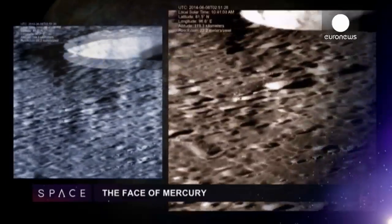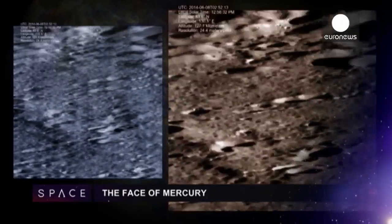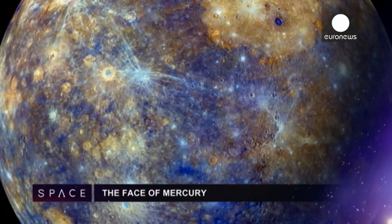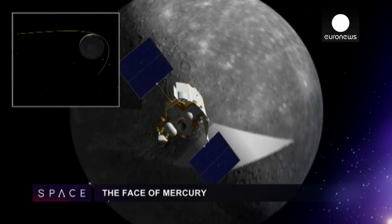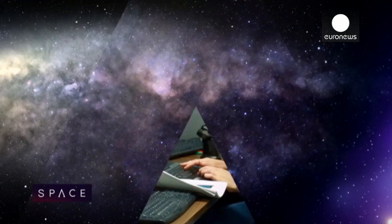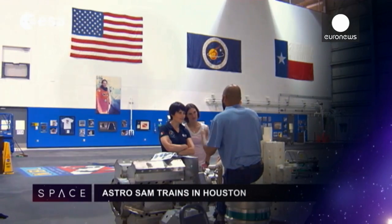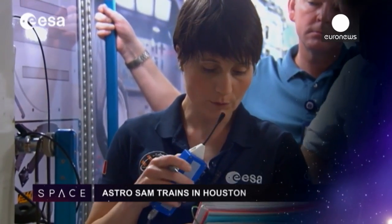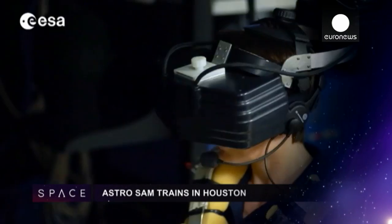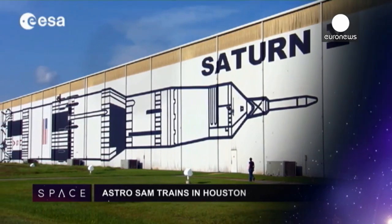This is what the surface of the planet Mercury really looks like. The images come from NASA's Messenger spacecraft, which has also found signs of volcanic activity and large amounts of water ice inside the shadows of craters. Italian astronaut Samantha Cristoforetti has been training with NASA in Houston, learning about the American parts of the International Space Station. In November, the former fighter pilot blasts off on a six-month ESA mission to space.